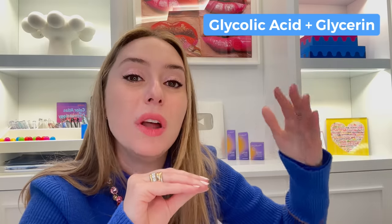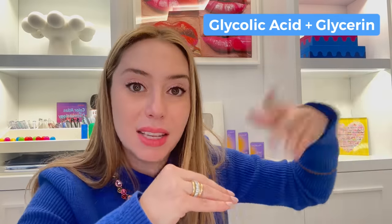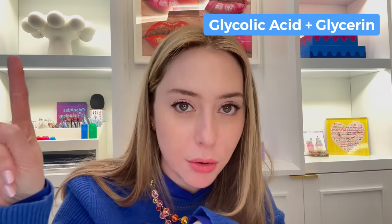Glycolic acid has been shown to boost collagen production, which is why I genuinely love it — underneath the microscope, it is helping my skin further help itself. The combination with glycerin is a no-brainer: when you're getting rid of dead skin cells on the surface, you want to make sure water isn't being lost through your skin in the process. Glycerin is a humectant — it holds onto water, making sure dead skin cells are off while holding onto moisture. So you become a fresh, plump little grape. You're no longer a prune.